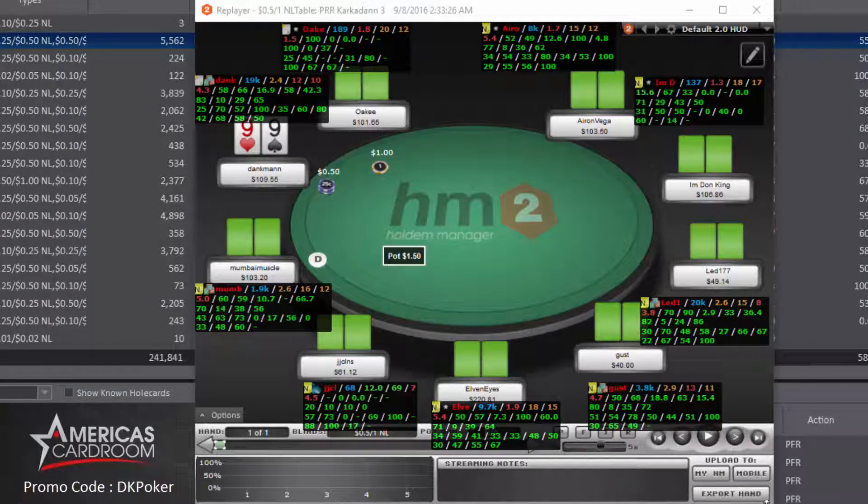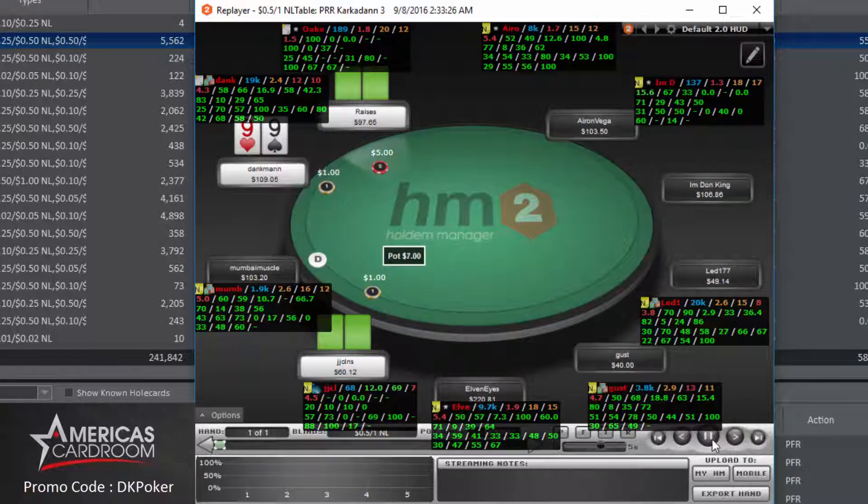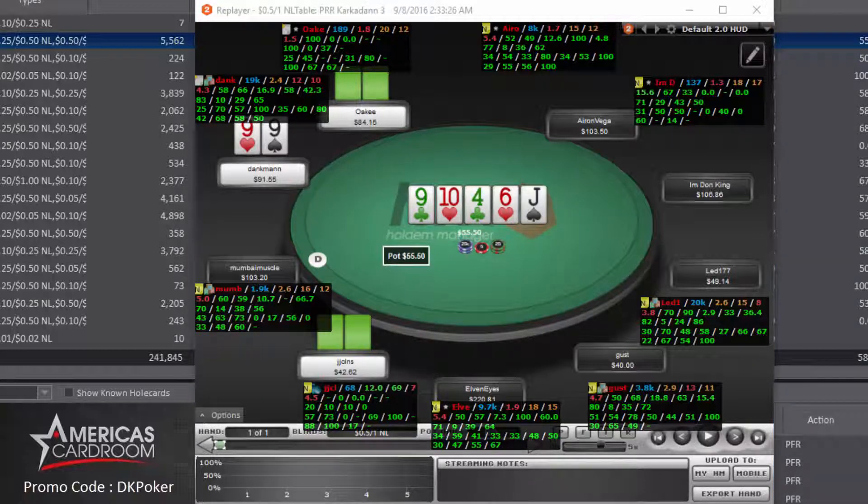Back to the 100NL table — pocket nines again, a lot of pocket nines this session. We get a limp from the cutoff and we limp as well. The big blind raises to 5x, which is usually a pretty strong hand. The cutoff calls, and we're getting pretty good odds — $4 into an $11 pot with two relatively deep stacks — so we call. We flop middle set again with pocket nines on a draw-heavy two-tone ten-high board. We check back and the player to our left bets $13.50, and the cutoff calls.